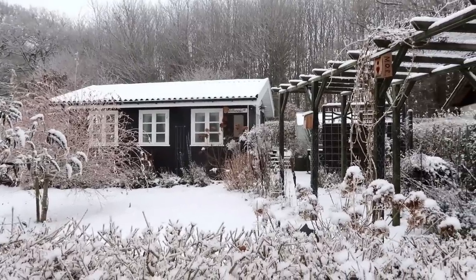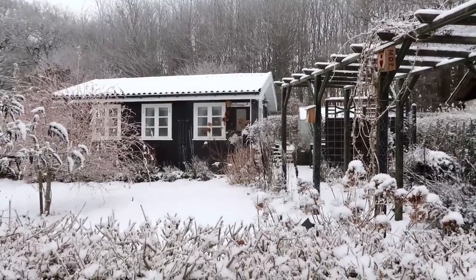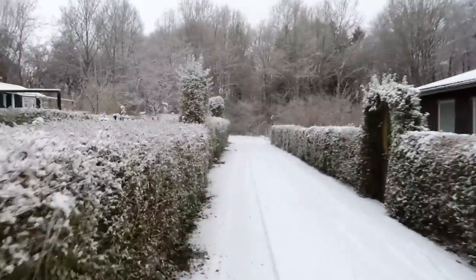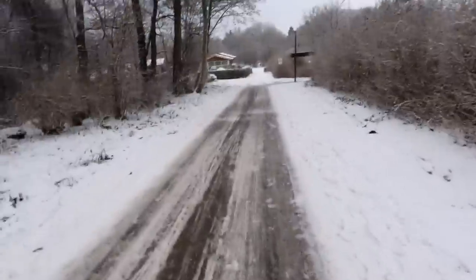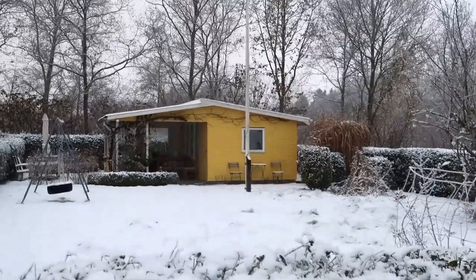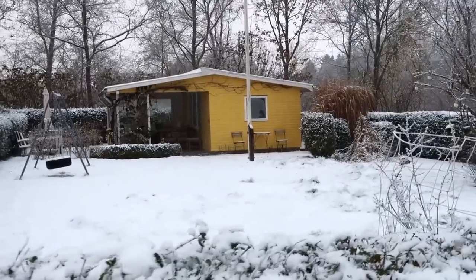My neighbor's cottage is also wonderful in the snow — the black color is such a lovely contrast to the snow. I need to walk carefully here, it's so slippery. We have another yellow cottage in here too.